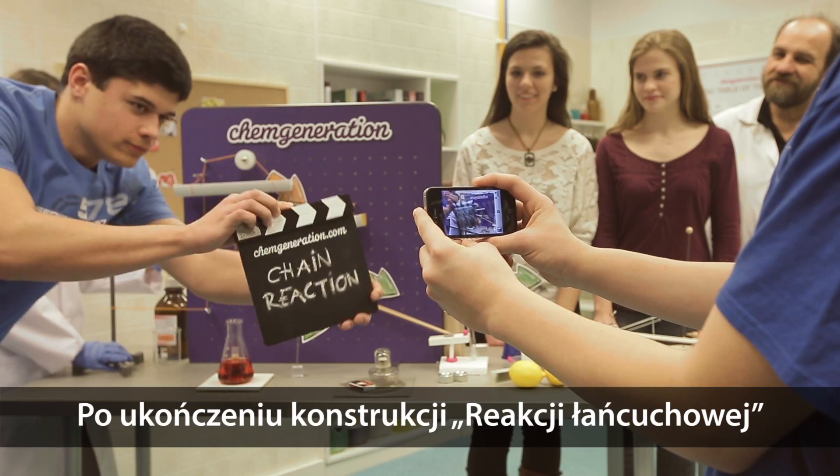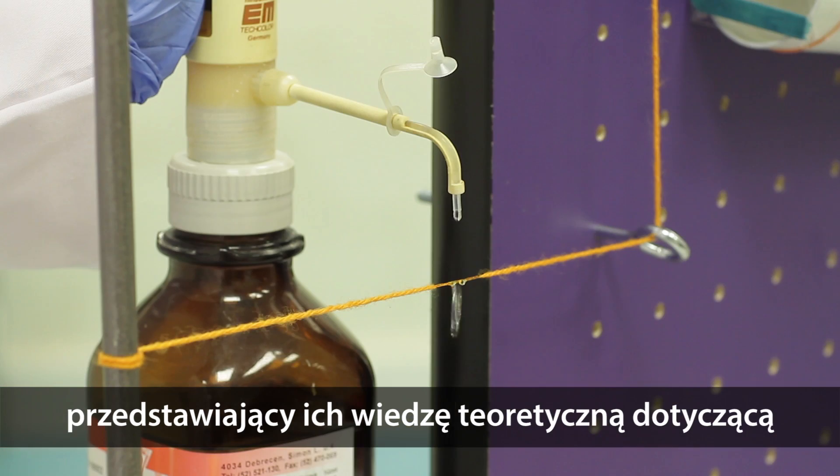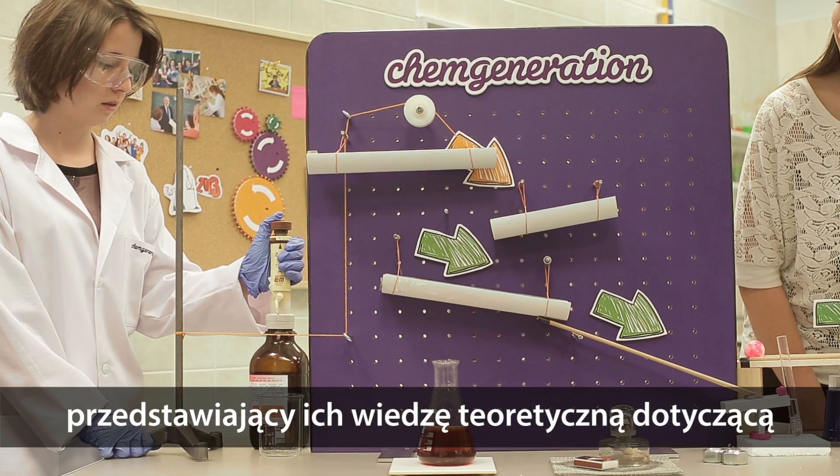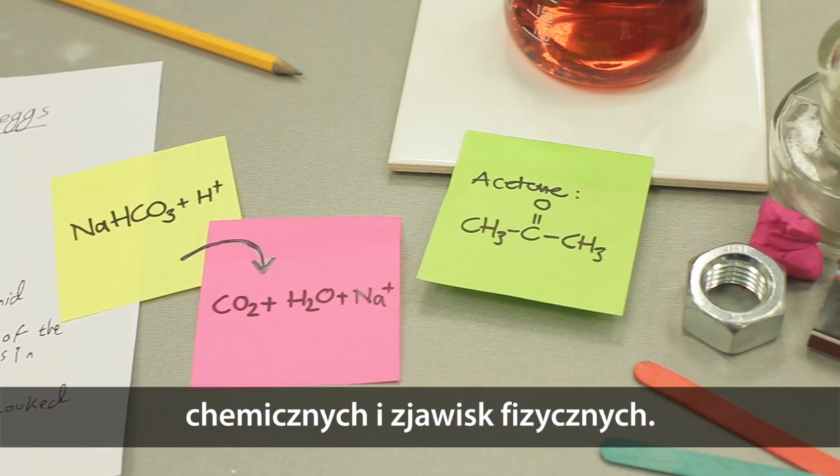When the Chain Reaction Machine is completed, students have to make a video about the machine in operation, in which they also have to present their theoretical knowledge about the physical and chemical reactions used in the machine.